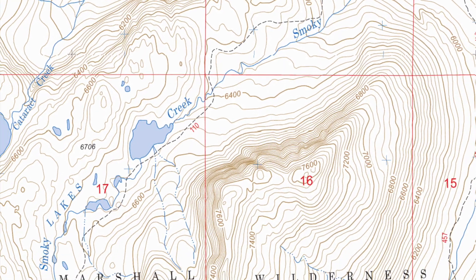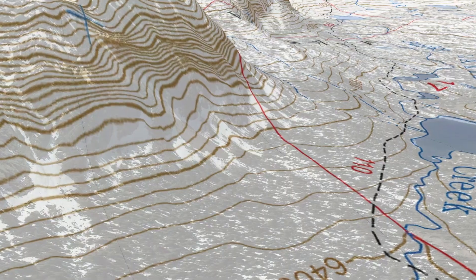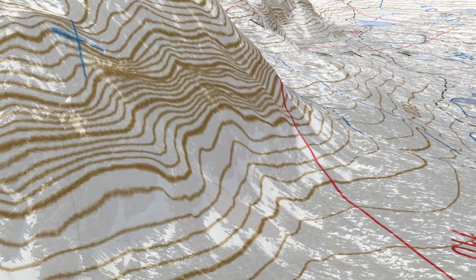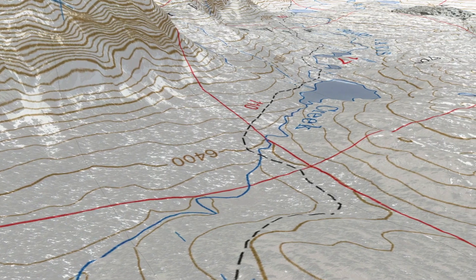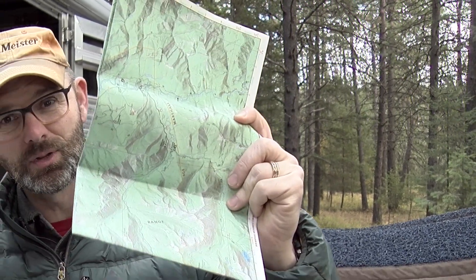Let's get started with the easy stuff first. By looking at how the lines spread apart and come together you can get a really good idea of what the terrain looks like. When the lines are packed tightly together, that tells us the elevation changes a lot in just a short distance, so the terrain is steep. As the lines spread apart, the elevation changes more slowly, so the slope is much less. Easy peasy, right? A big part of navigation and map reading is just matching up what we see in the world around us with what we find on the map. With just a little insight into these contour lines you're going to be able to plan your rides and camping trips with ease.